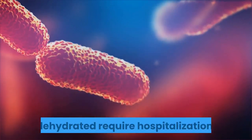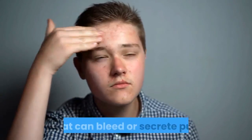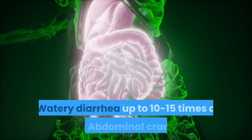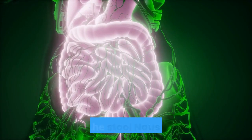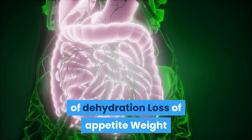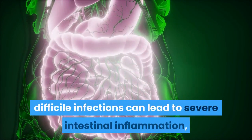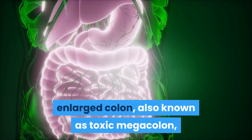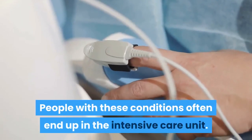Severe infections: People who suffer from a severe C. difficile infection tend to become dehydrated and require hospitalization. C. difficile can lead to inflammation of the colon, sometimes with areas of raw tissue that can bleed or secrete pus. Signs and symptoms of a severe infection include watery diarrhea up to 10 to 15 times a day, severe abdominal cramps and pain, rapid heartbeat, fever, blood or pus in the stool, nausea, dehydration, loss of appetite, weight loss, abdominal edema, kidney failure, and increased white blood cell count. Severe infections can lead to toxic megacolon and sepsis, often requiring intensive care.